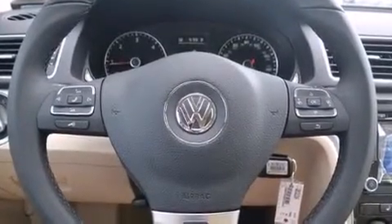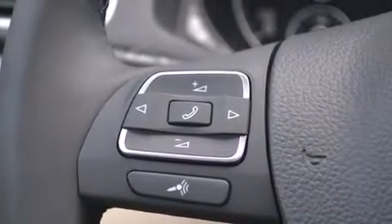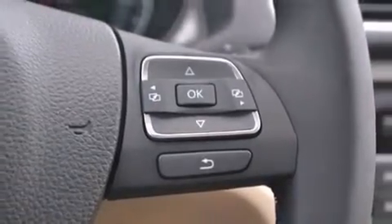Volkswagen ensures the safety and security of its passengers with equipment such as dual front impact airbags with occupant sensing airbag, brake assist, and four-wheel disc brakes with AVS.